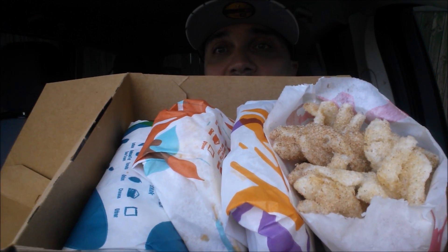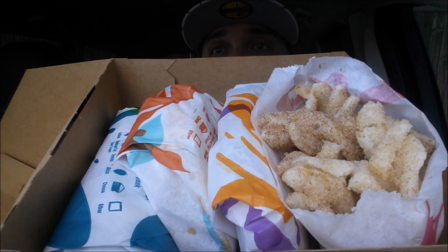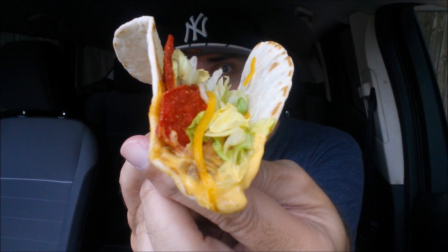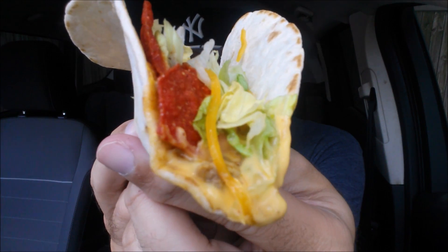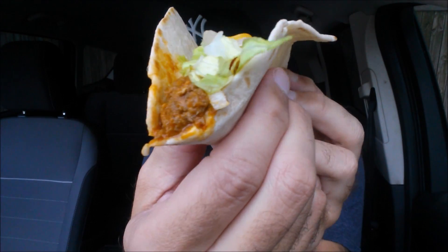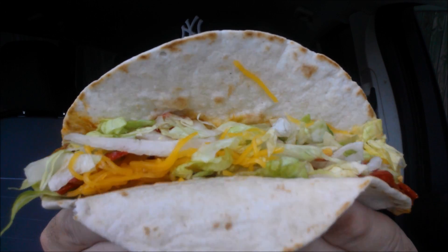This is the $1 item, the Loaded Nacho Taco. Wanted to give you a look at the box — you see the cinnamon twist, the $1 Loaded Nacho Taco, the crunchy taco, and the beefy five-layer burrito. Let's get the star of the show out. Check it out — you see the nacho sauce right there, some of those Southwestern chips, and the lettuce. Check out the back end: the seasoned beef, the lettuce, and the cheese.